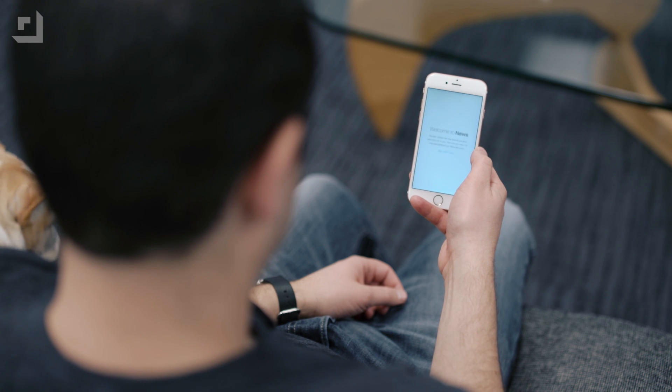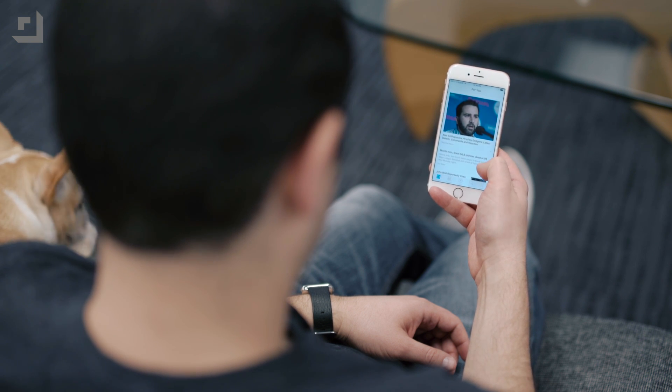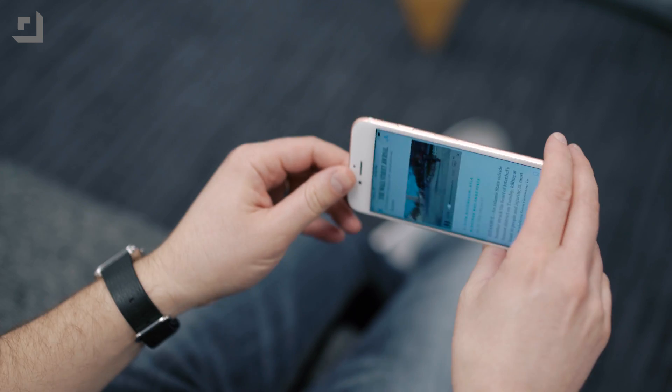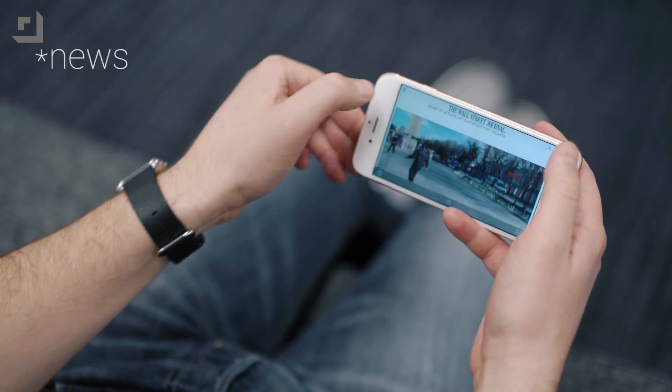The News app is also getting some updates. Apple has made it more customizable. The For You section, for example, now includes trending topics and specific picks from Apple themselves to help you better discover content — it's the content that they want you to discover at least. Also included is a new landscape view for Notes on the iPhone, which is going to let you have inline video playback.